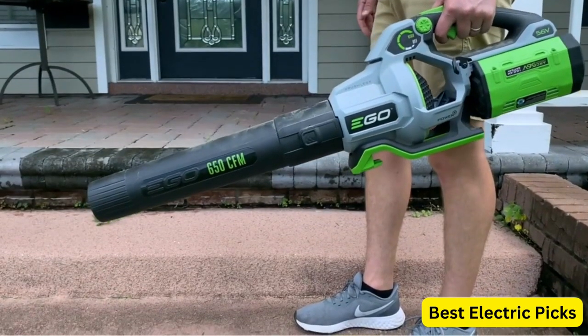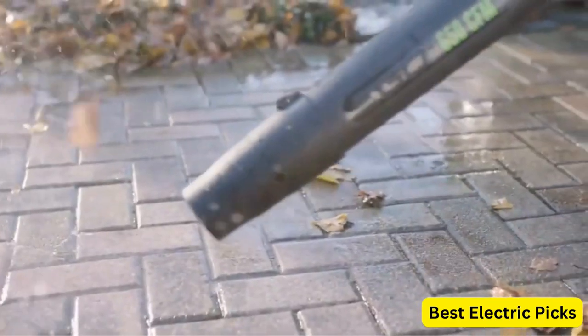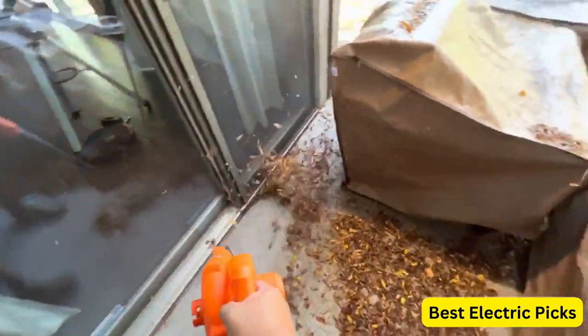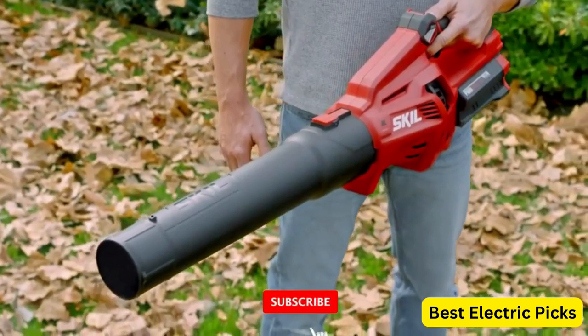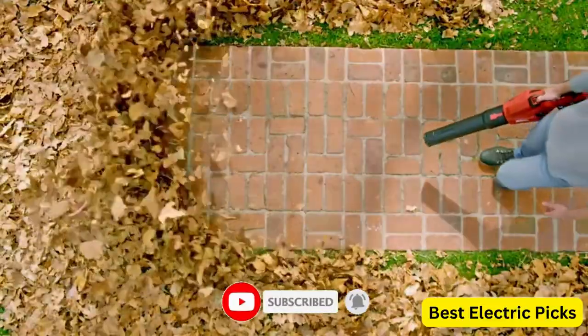So sit back, relax, and get ready to learn about the best battery-powered leaf blowers of the year. For more information, we put the product link in the description box so you can check them out. Please like, comment, share the video, and don't forget to subscribe to our channel for more new product review videos. So let's get started.